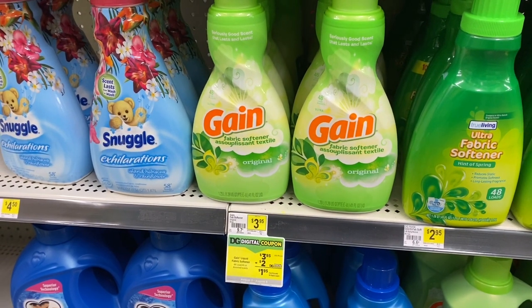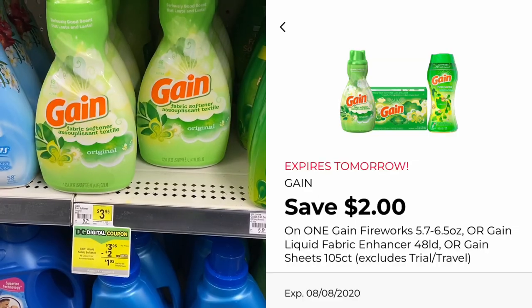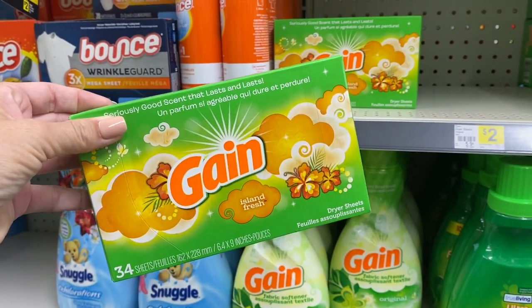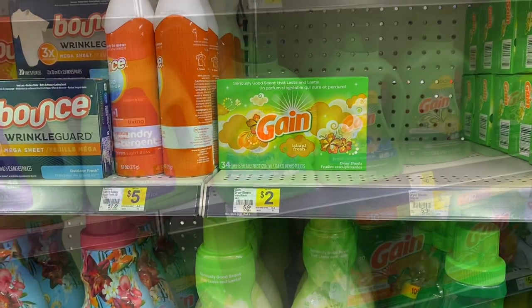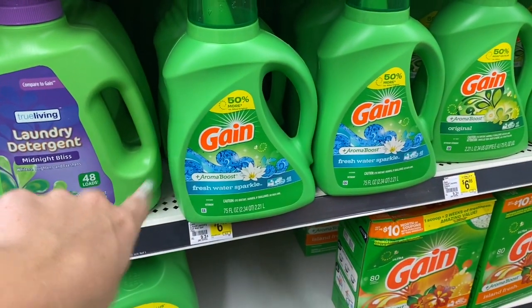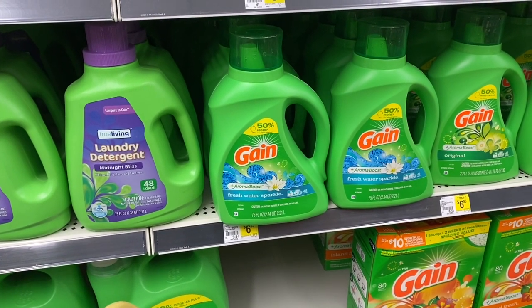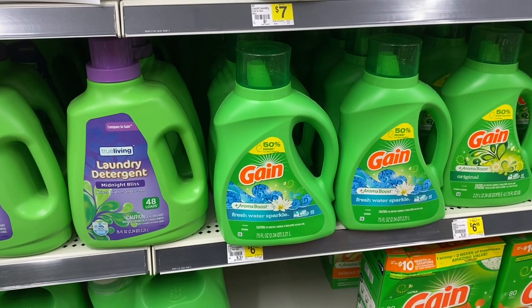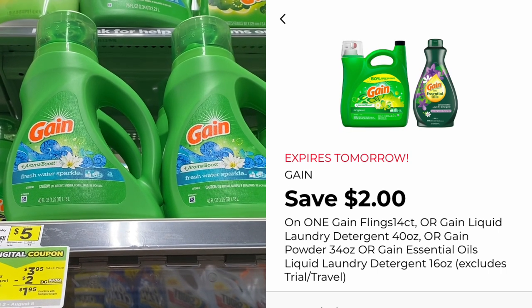For the Gain $5 off $20 scenario, go ahead and grab one of these Gain fabric softeners — they are $3.95. Use the $2 digital coupon, and grab one of these $2 Gain dryer sheets; no coupons for that but we need it to get over the $20 mark. Then grab one of the large Gains, the 75-ounce — they are $6.95. If you have the $2 paper coupon from the previous insert, you can use that. Also grab the smaller one, which is $3.95 — use the $2 digital coupon, making those two just $1.95 each.